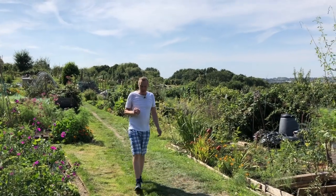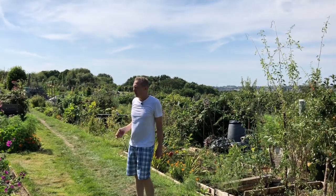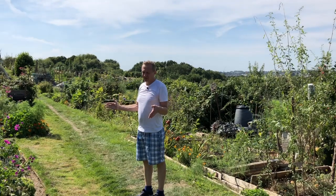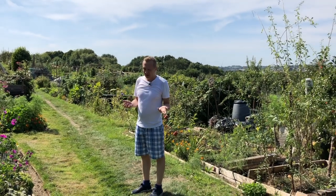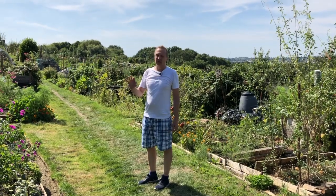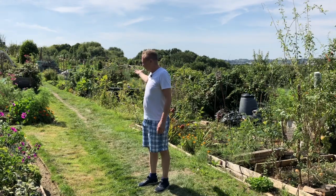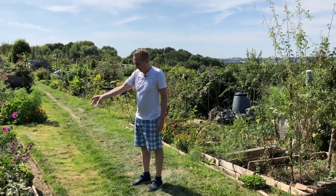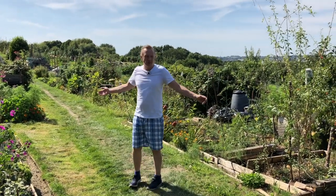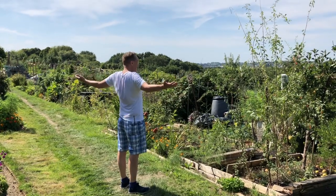The idea is the council, or private land owner — normally the council — will give you a piece of land. It's not yours. You rent it very, very cheaply. And you grow everything you want: flowers, vegetables, fruit, everything. And this is allotment land.